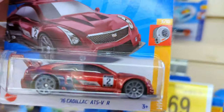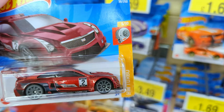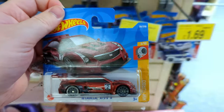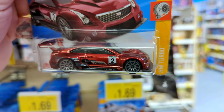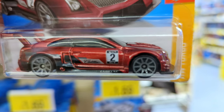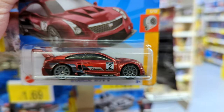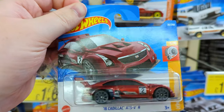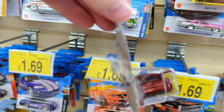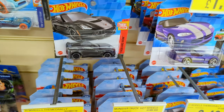A 2016 Cadillac ATS VR - I've never seen this before. Really nice casting, love that color - like a deep red with gray alloys. Not bad, looks pretty solid. Except for this big piece of fluff on the side - what the hell is that? Must have fallen on the floor and someone just stuck it back up with that on it.